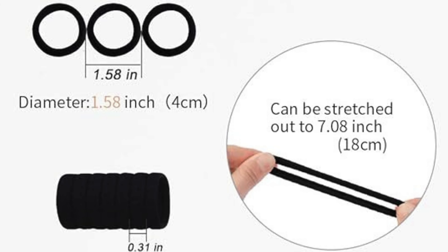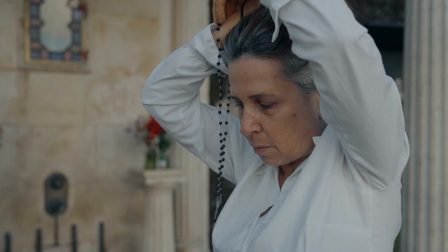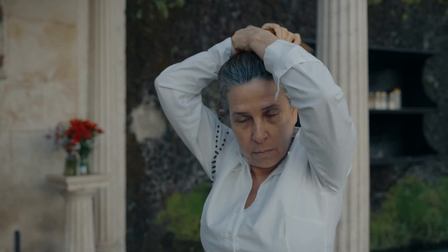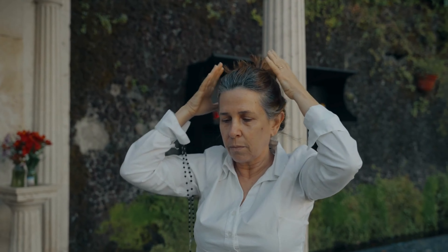Experience ultimate comfort. Crafted from high-quality cotton elastic material, these hair ties offer a soft and gentle hold that won't pull or tug on your hair, making them perfect for all-day wear.